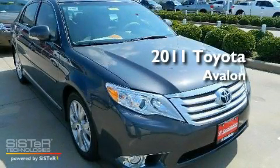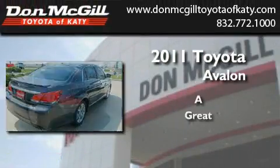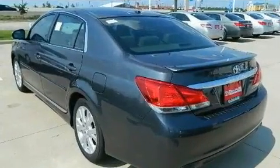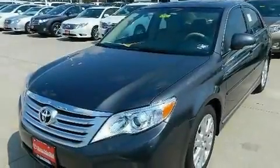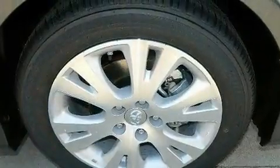This is a brand new 2011 Toyota Avalon. Its top features include dual power seats, air conditioning, cruise control, a CD player, and leather seats.